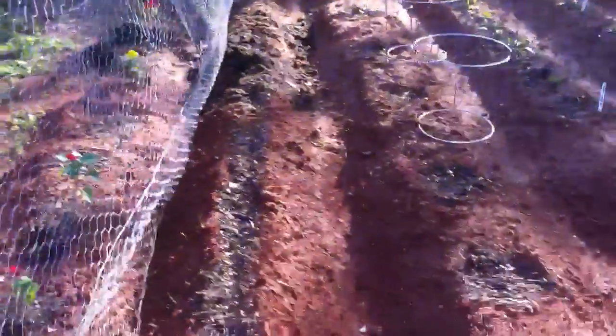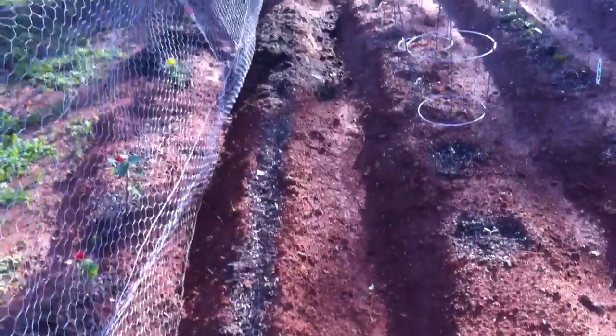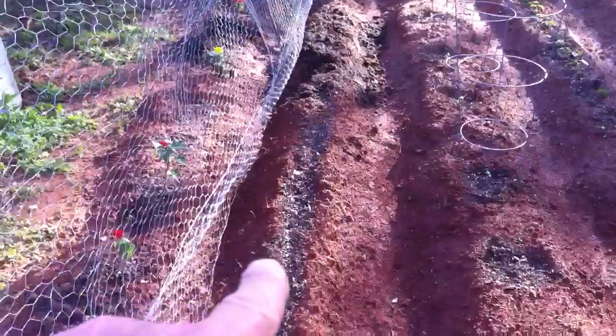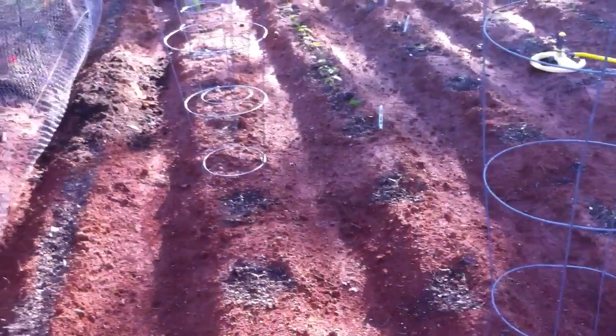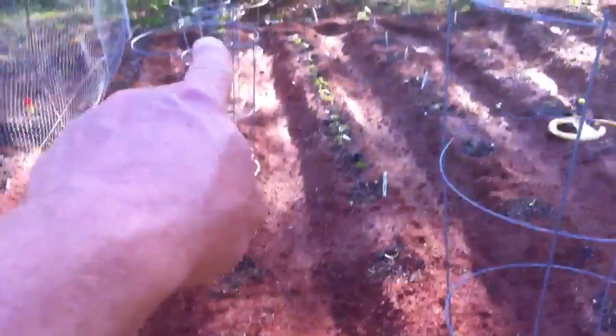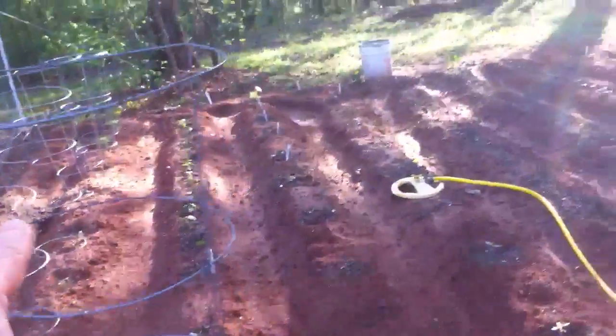This is a row of Kentucky Wonder pole beans right here, and we have tomato plants — those are all Rutgers tomato plants all the way down that row. This is Big Beef hybrid.